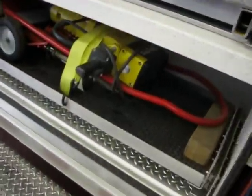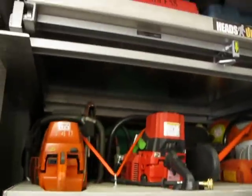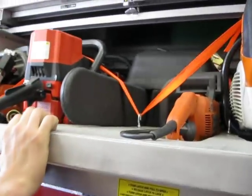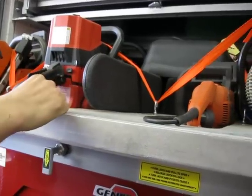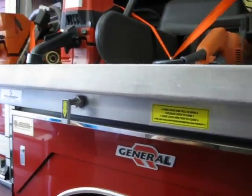So we have concrete breaking tools, jackhammers, and then the open compartment there is cutting and breaching tools. This is a concrete chainsaw — it's made specifically, it's water-cooled, but it will cut straight into a block wall or concrete walls, just like a regular chainsaw would cut into wood.